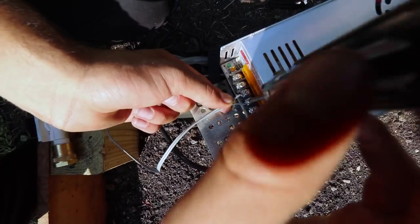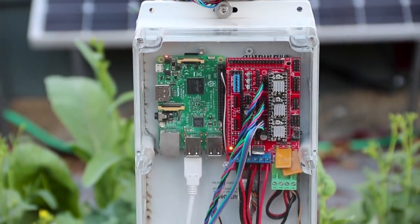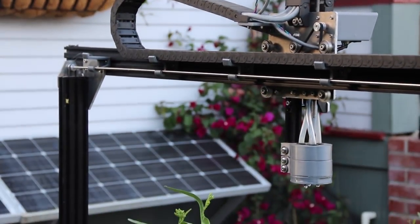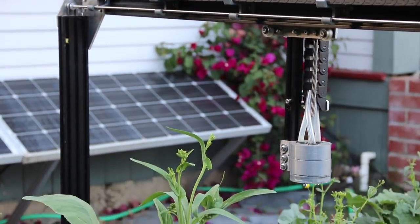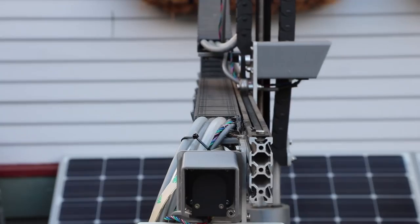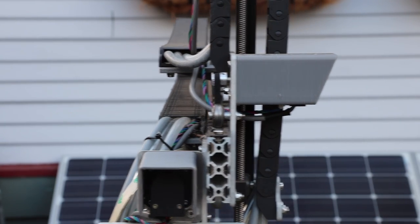FarmBot's core electronics include the Raspberry Pi computer, the Arduino Mega microcontroller, and a ramp shield. Combined with powerful NEMA 17 stepper motors and rotary encoders, tools are reliably positioned within millimeter accuracy. Our flexible hardware and software platform is ready for you to modify and expand upon FarmBot's abilities.